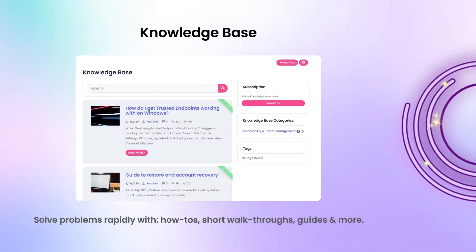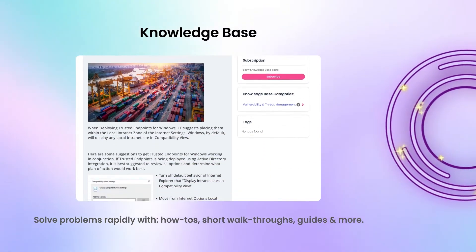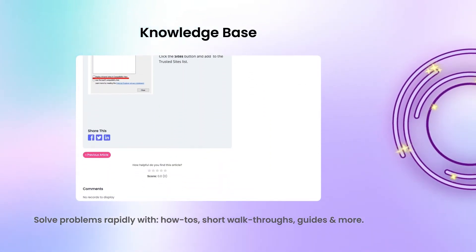Solve problems rapidly with how-tos, short walkthroughs, guides, and more — all in the knowledge base.